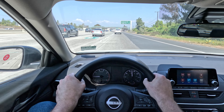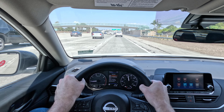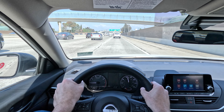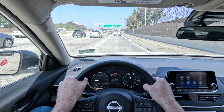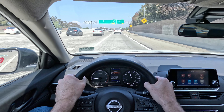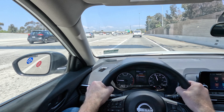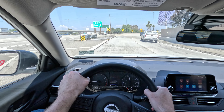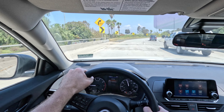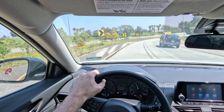This is a base, base model 2024 Nissan Altima. It has the 2.5 liter naturally aspirated engine, 188 horsepower, 180 torque, and that is attached to Nissan's legendary X-Tronic CVT automatic transmission. Overall this is a very, very nice car to drive.